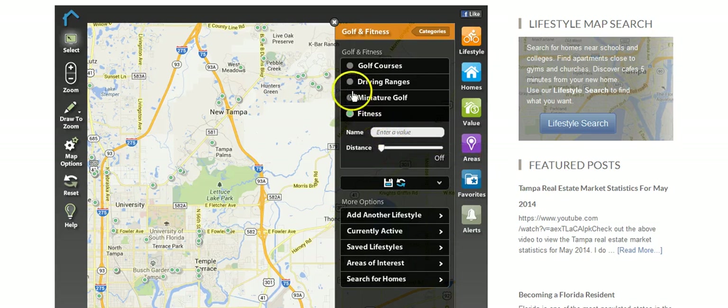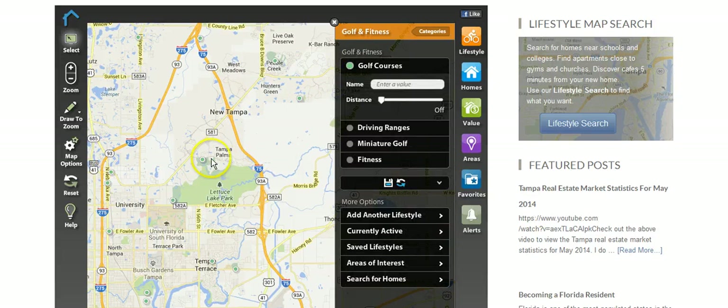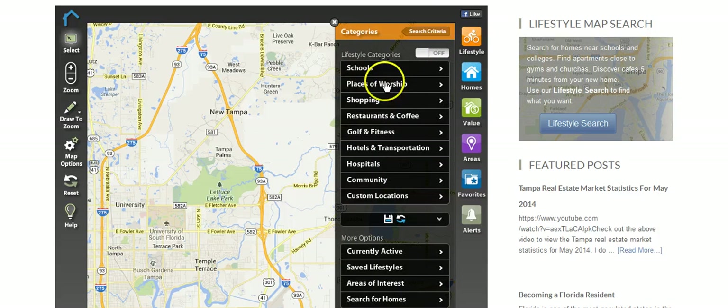You can also filter by distance. If you're a golfer, you can see the golf courses: right here you have Tampa Palms, and over here University of South Florida, and then others beyond that. You can just unclick that and go back to explore other categories.